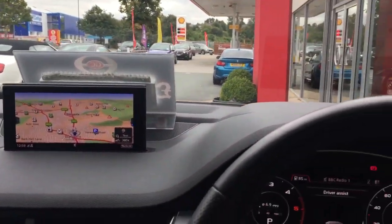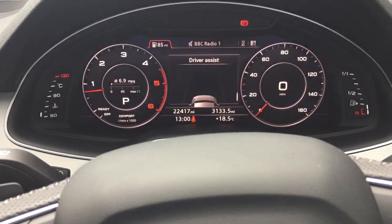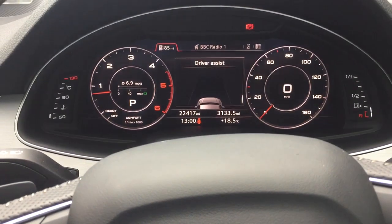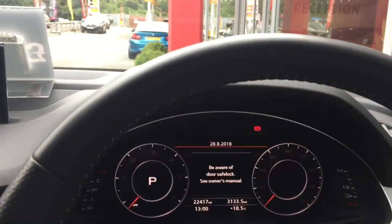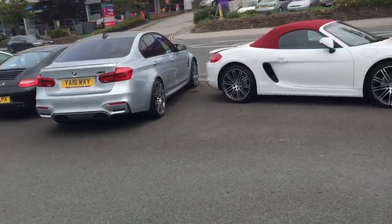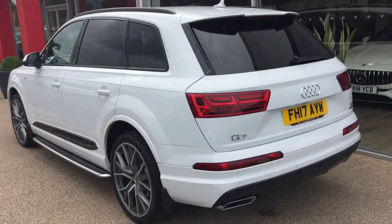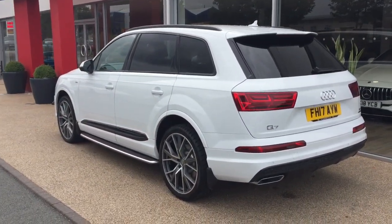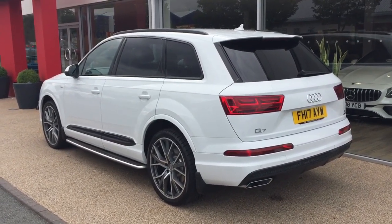Hopefully this gives you a good feel for the vehicle. Accurate mileage today being 22,417. I'll email this video across to you, give you a call shortly and progress things for you. I'll just leave you with this parting image of the vehicle — it really does look amazing on those 22 inch wheels. Have a lovely afternoon and I'll look forward to speaking to you shortly. Bye bye.